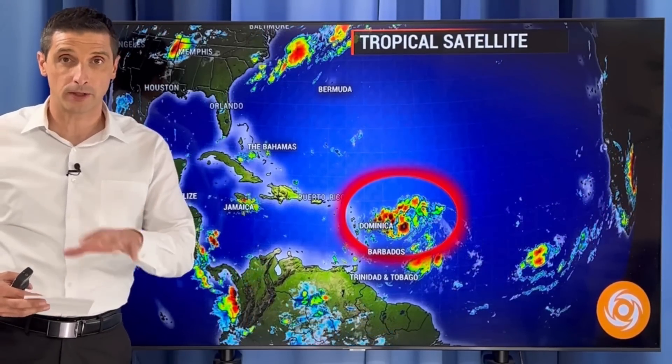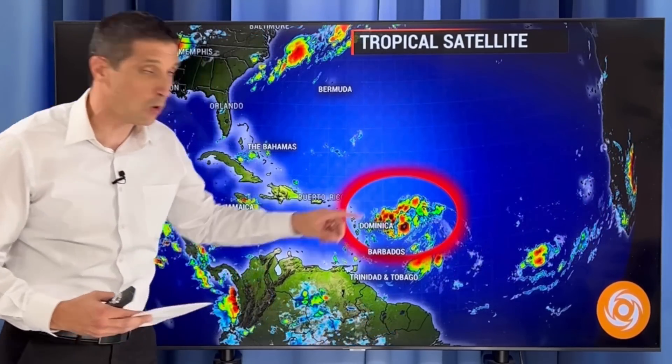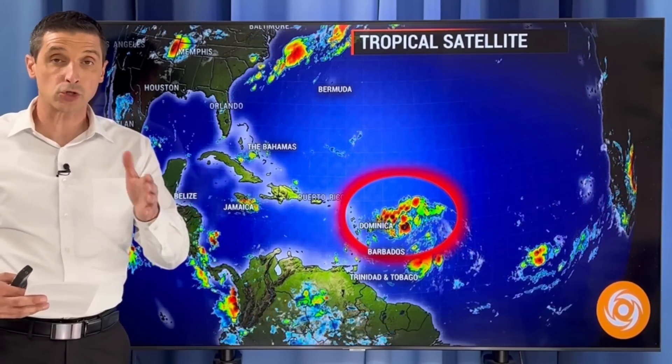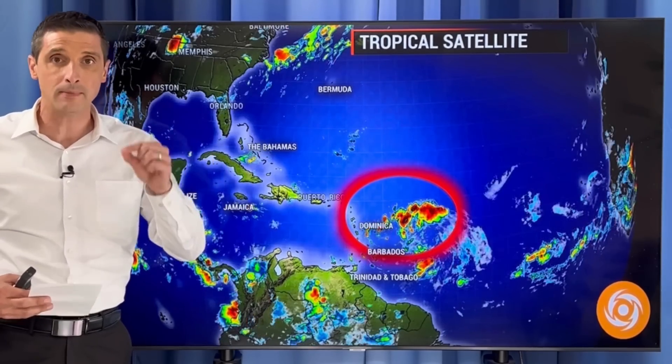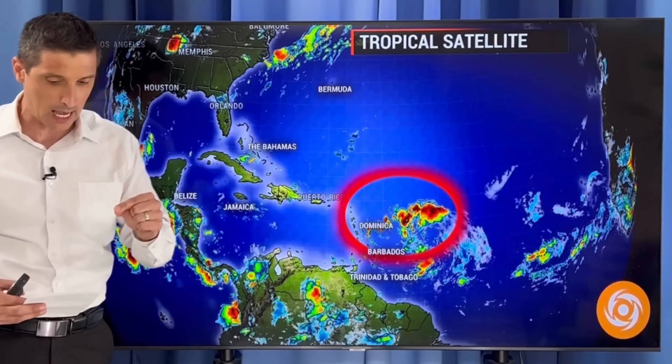Thank you very much for joining me. I'm meteorologist Brian Shields, and thank you for being part of this weather community. Let's get right to it. It's this area here we're watching. There are some shifts in the track that I am monitoring, and I'll show you why and what that means for us, not just some of the shifts, but what it means for us specifically island by island. I want to get into that and into the timing.